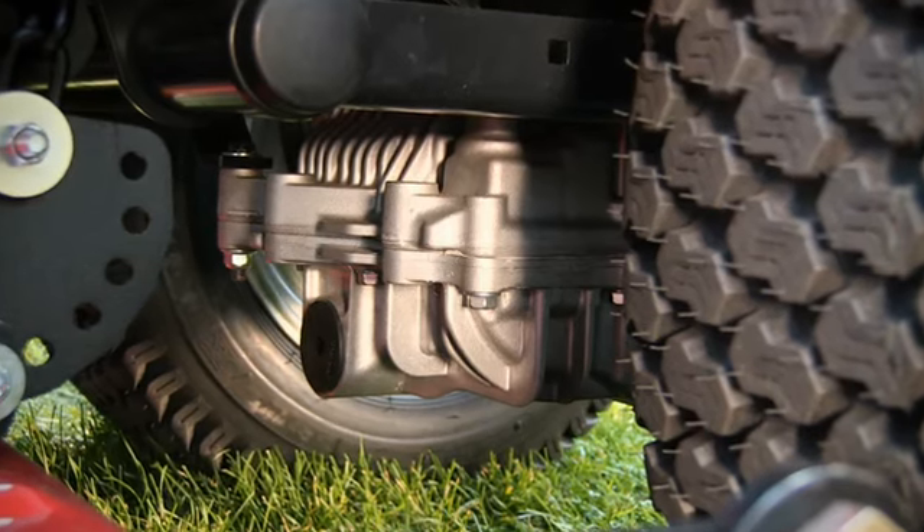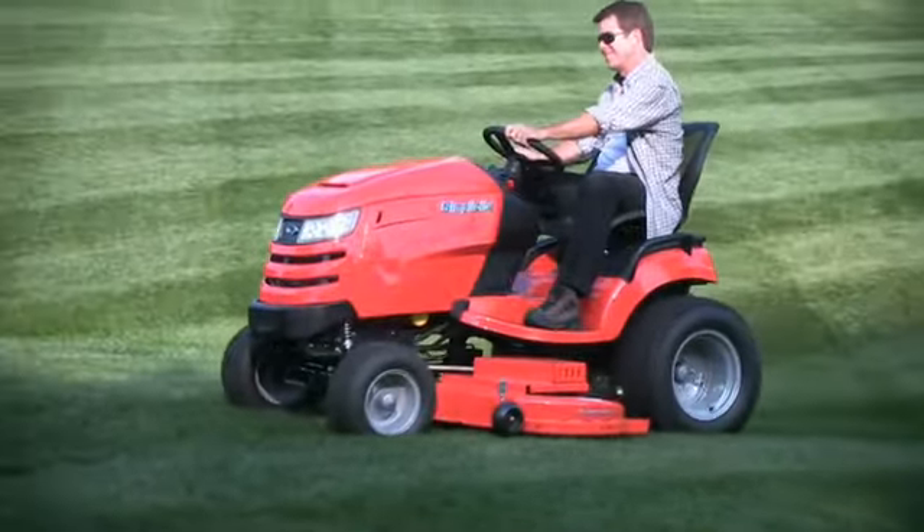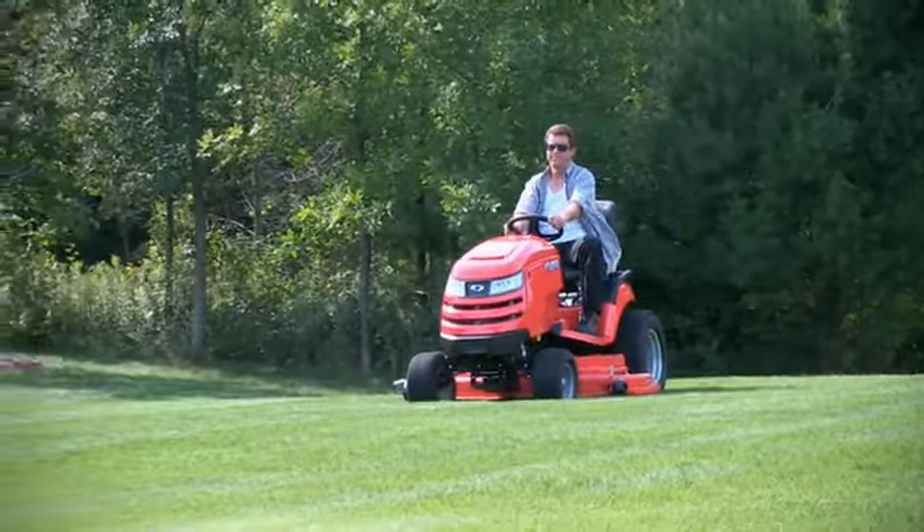In combination with the new high-speed transmission and Simplicity's exclusive free-floating mower deck, there is no need to sacrifice comfort or quality of cut to get the job done quickly.